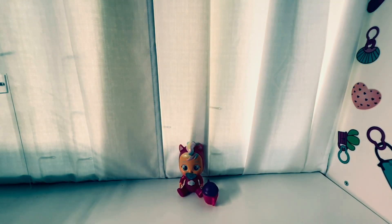Alright, that's it! Thanks for watching — like, comment, share, and subscribe, and let me know what you think of this cute adorable doll. Bye guys!